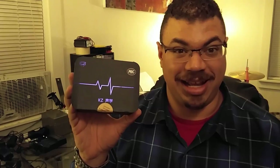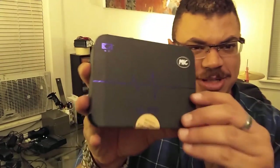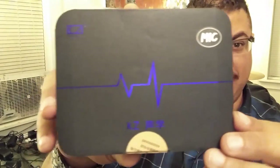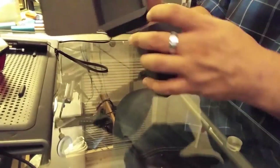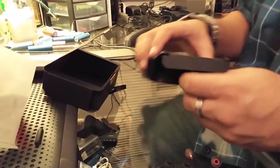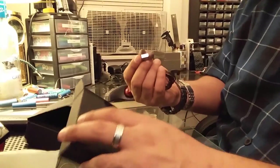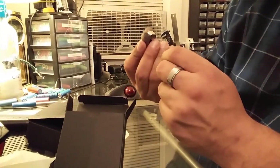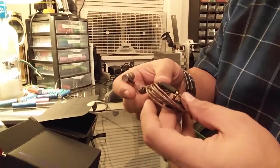I contacted KZ Headphones and they were more than happy to give me a pair to do an honest and open review on them. So let's open up this package, which by the way, it is a pretty awesome package that they sent. First we have the KZ ZS1s. Next in here, these would be the KZ ED9s. And we have the KZ EDs.